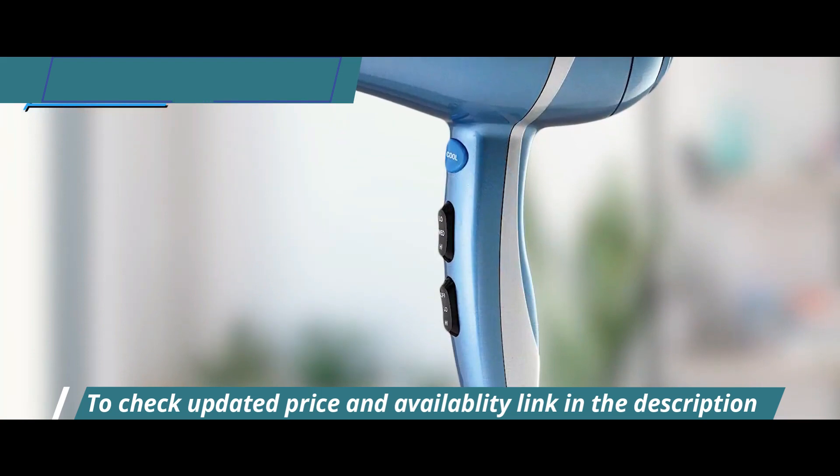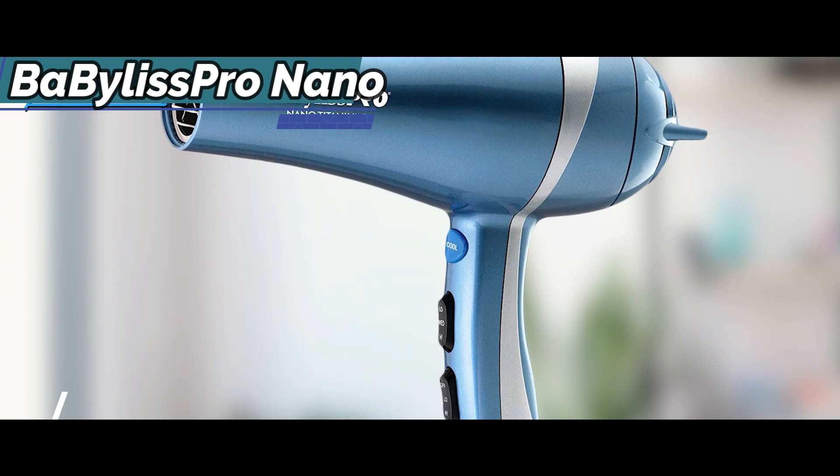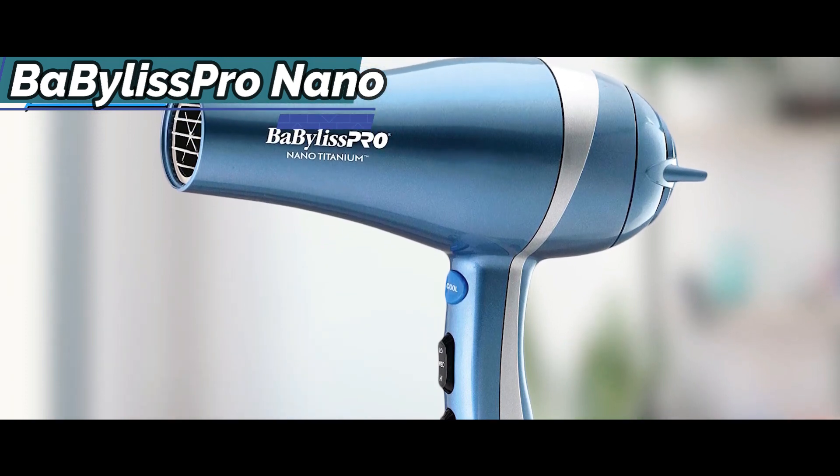Especially ideal for fine hair, the Baby Bliss Pro Nano Titanium Hair Dryer is extremely gentle with vulnerable strands, as fine hair is naturally prone to breakage.